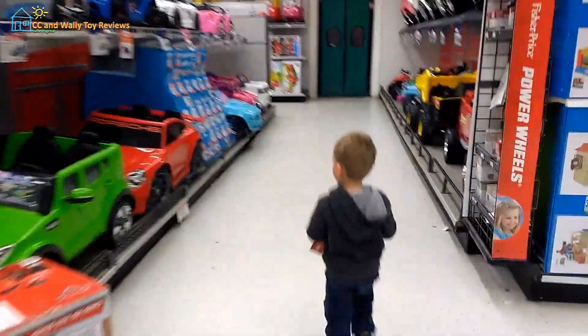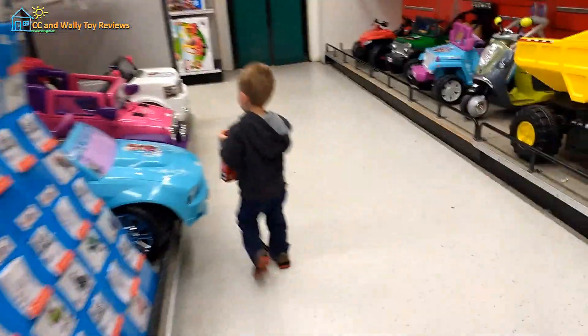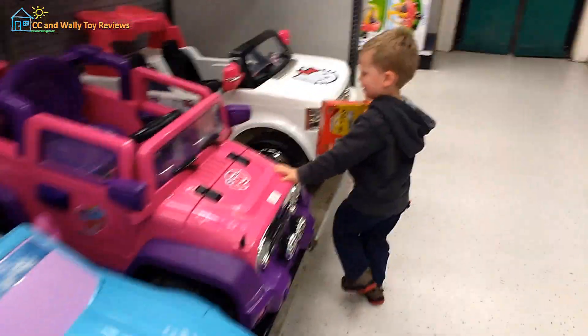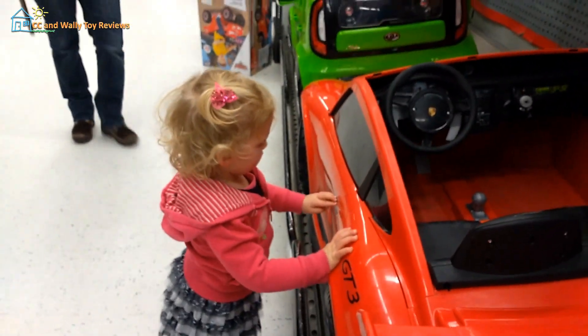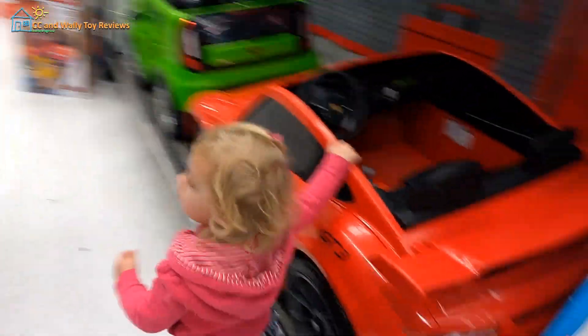Treasure truck. Uh-oh. Whoa. You like the red one? That's a good pick. The pony distract you.